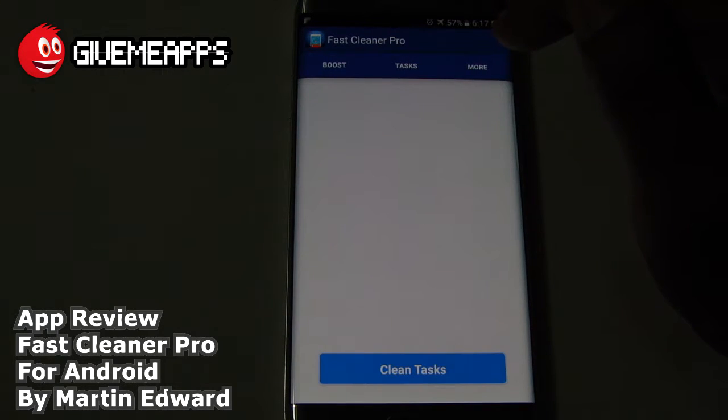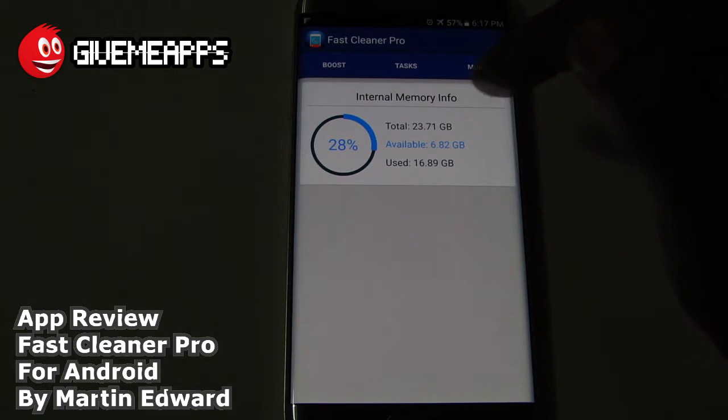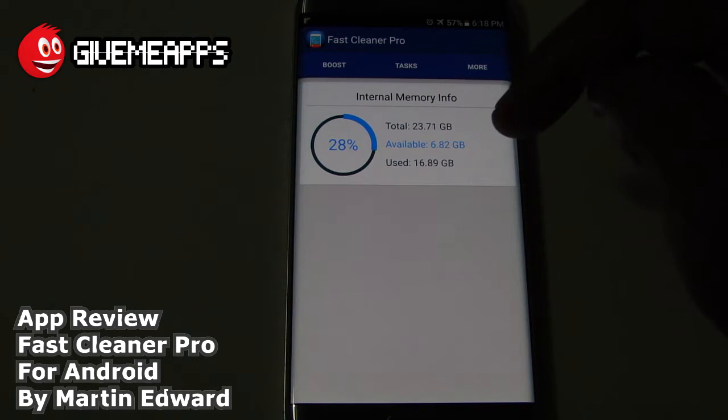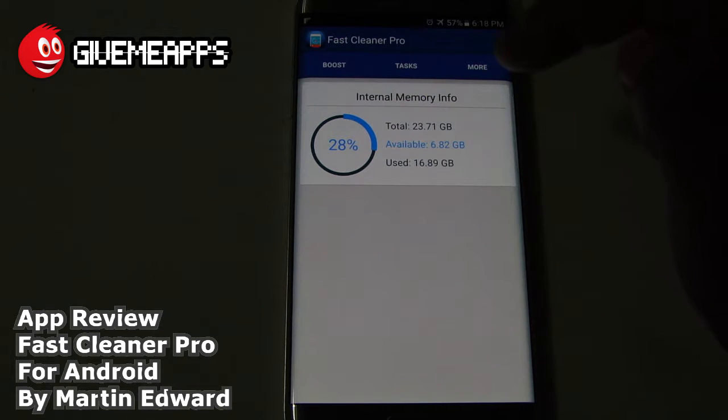Tasks will show you what tasks are running in the background. We have none running at the moment. And More gives you some other information — internal memory info. Total: 23.71 gigabytes available. 6.82, that's the blue you see over there. 28% is available, and of course it says used: 16.89 gigabytes.